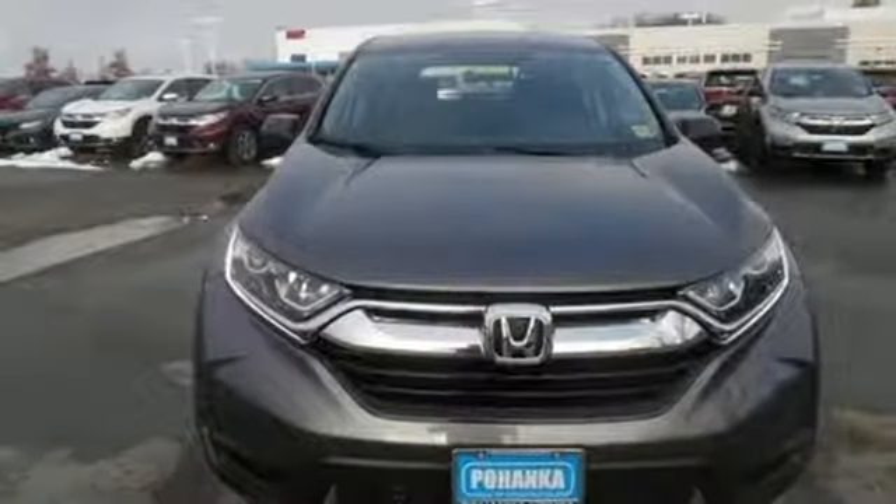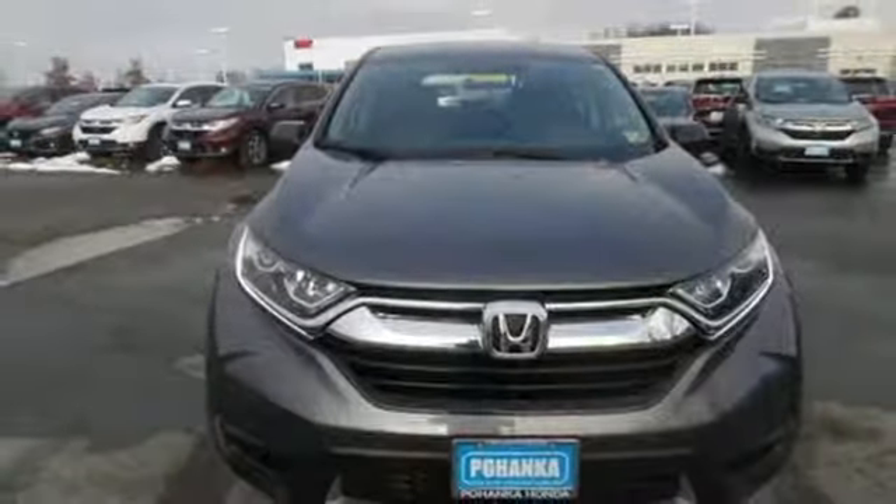and streaming audio. Every Honda is designed with the driver in mind. See it for yourself when you take it for a test drive.